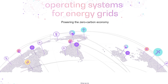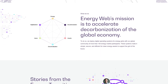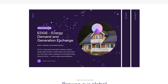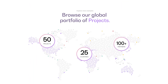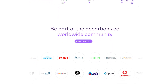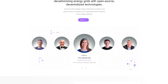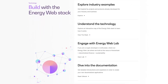Energy Web is a global non-profit that is accelerating the transition to low-carbon, customer-centric energy by unlocking the potential of open-source digital technology. The Energy Web operating system allows any energy asset owned by any customer to participate in any energy market. The Energy Web chain is the world's first enterprise-level public blockchain for the energy sector. The Energy Web ecosystem includes leading utilities, grid operators, and developers. It's essentially a multi-layered digital infrastructure based on open-source blockchain.